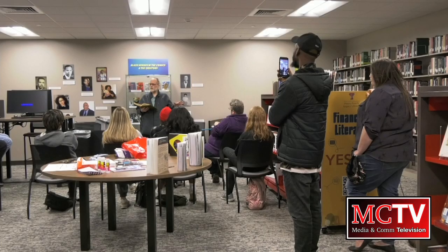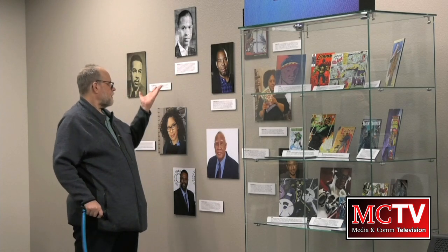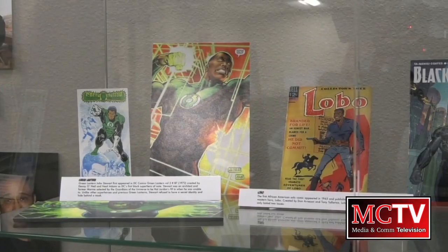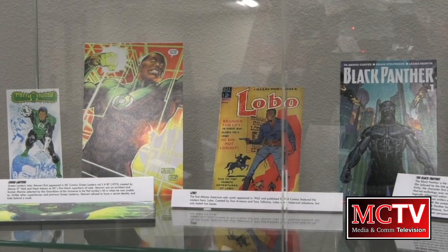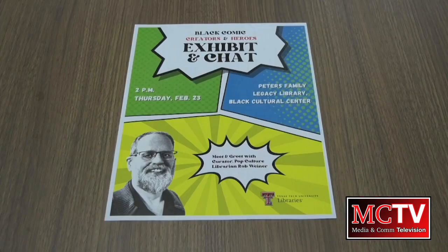Black History Month officially came to a close on Tuesday. Throughout February, the Texas Tech campus hosted dozens of events to recognize the importance of Black Americans here at Texas Tech and beyond. Last Thursday, the TTU Libraries hosted one of their final events of the month with a special discussion and meet and greet at the Black Cultural Center. Dr. Rob Weiner joined a group of faculty, staff, and students to talk about the new exhibit in the Peters Family Legacy Library called Black Heroes in Comics, 1930s to 2022. The exhibit was expanded to include Black comic creators who have had an impact on the industry over the last century, and Weiner's discussion focused on those creators to bring awareness to their influence.